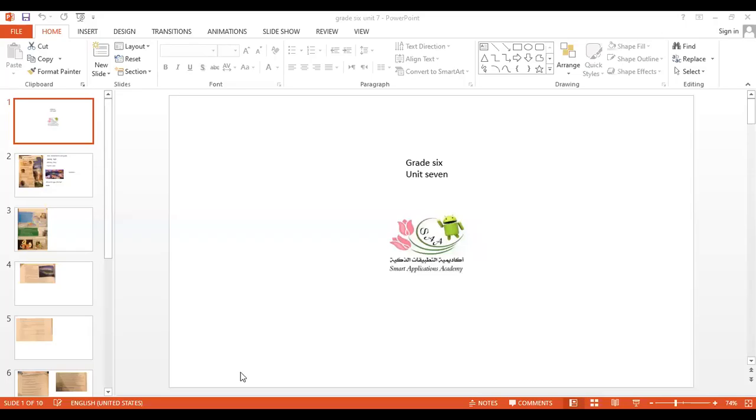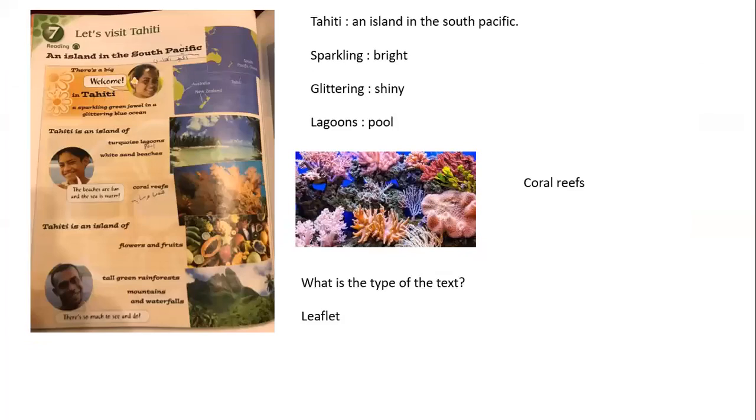Hello, Grade 6! How are you? I hope you are well. Today we will start Unit 7. Open your People's Book at Unit 7. You are going to talk about an island. This island is called Tahiti — it's the name of an island in the South Pacific Ocean. Let's read: 'Let's Visit Tahiti, an island in the South Pacific.'